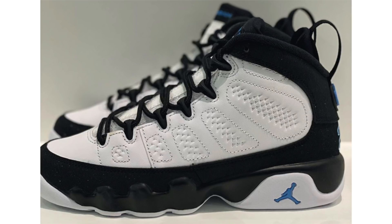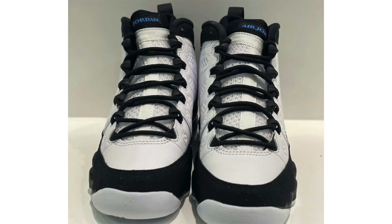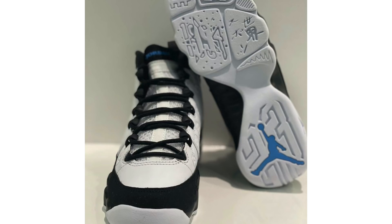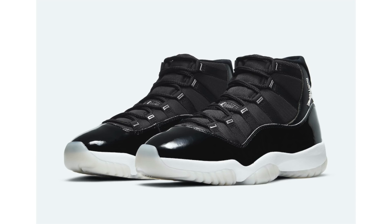We have new images of the Air Jordan 9 University Blue, shown in grade school sizing but releasing in full family sizing — all the way up to adults down to toddler. The pair somewhat resembles the Orlando Magic PE worn by Nick Anderson and Penny Hardaway. One key difference is the 23 on the heel is outlined rather than filled in like the player exclusive. They release on December 5th at $190.